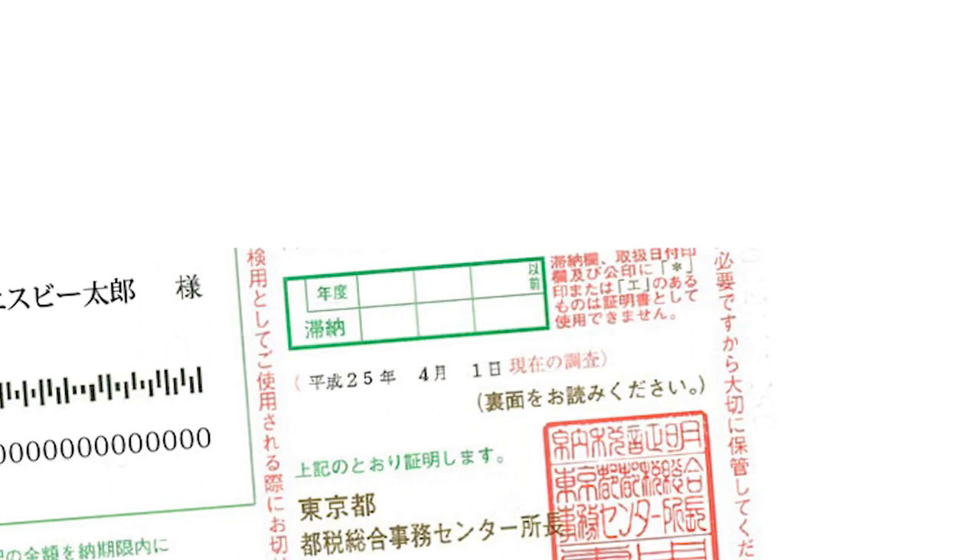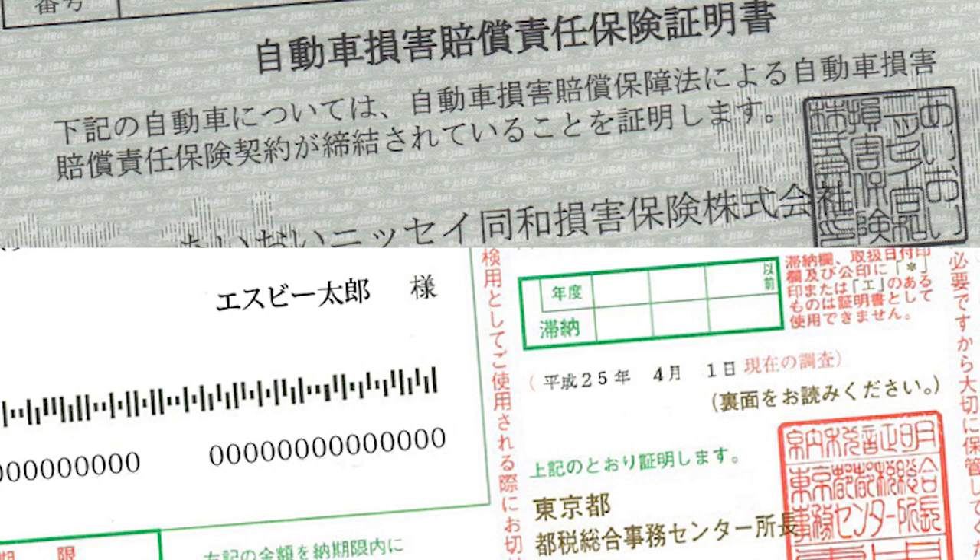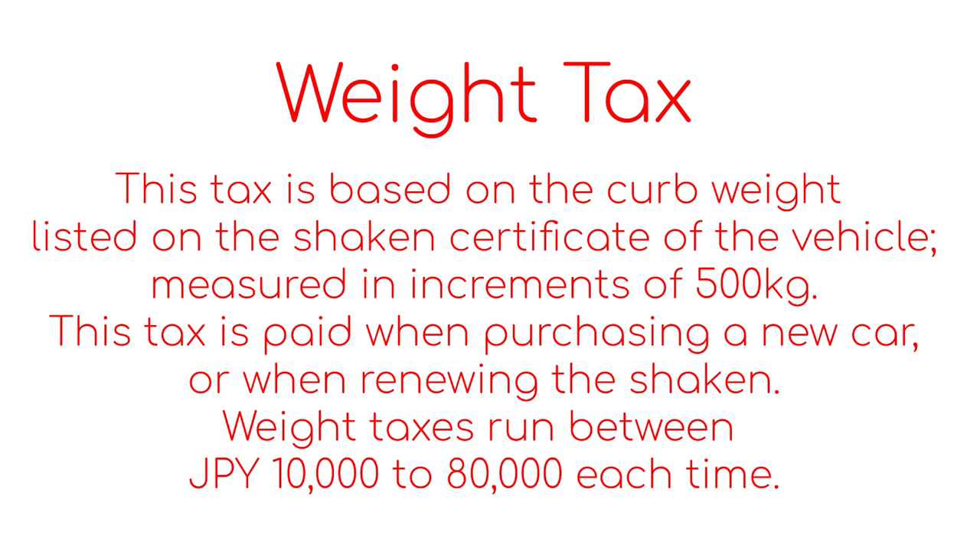So how much does a Shaken cost? There's not one simple answer, as one of the variables is based on the size of the car, but most people expect to pay at least $1,000. The car inspection itself includes a fee for handling the paperwork for about $5, as well as the fee for the inspection, which is about $17. The largest chunk is for compulsory insurance, which is about $250. And last is a weight tax, which can range from $50 to $800.